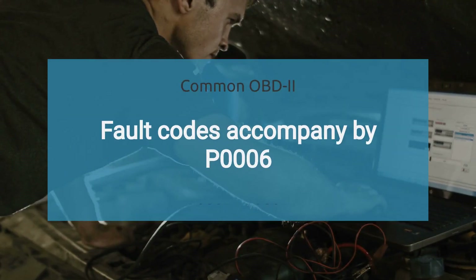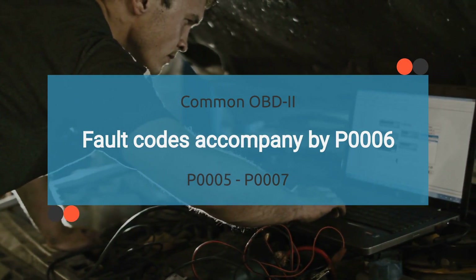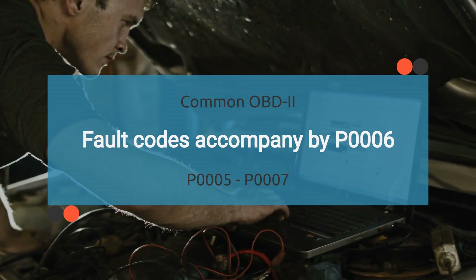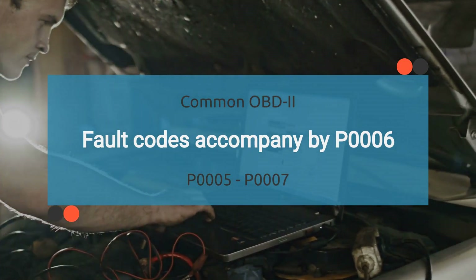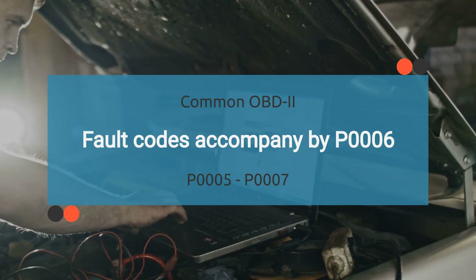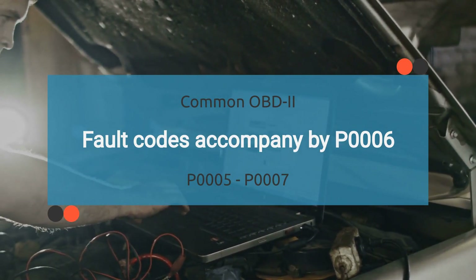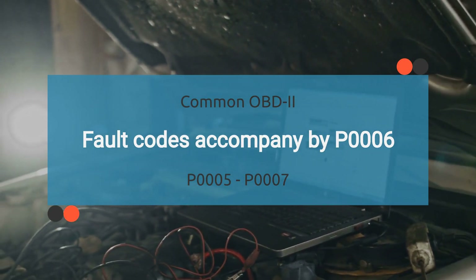The P0006 code may be accompanied by various other OBD2 codes. It is important to find the root cause of P0006 to diagnose effectively. Reading other codes that come with the P0006 code may help in finding the root cause. The list of related codes is long, so we have provided this information in the description with their meanings.